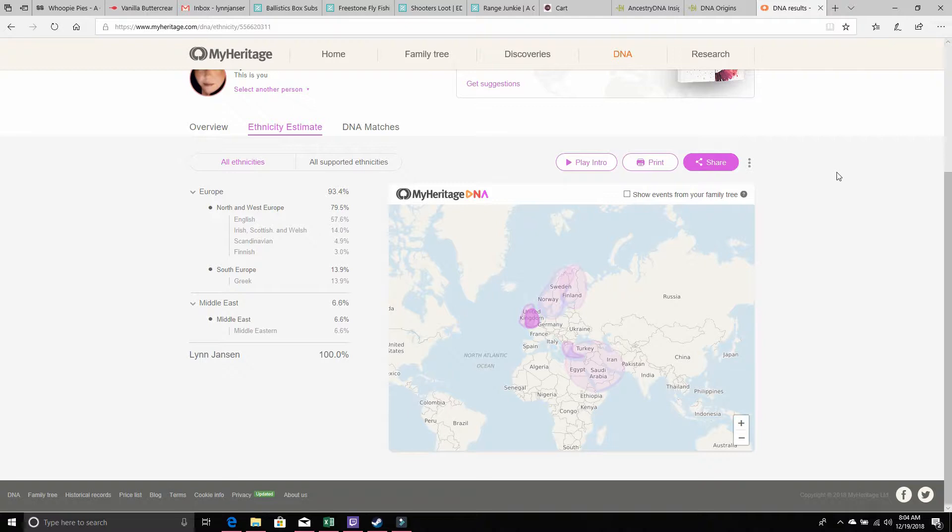Now this is my MyHeritage ethnicity. As you can see, it says I'm 57.6% English, 14% Irish/Scottish, 4.9% Scandinavian, 3% Finnish, 13.9% Greek, and 6.6% Middle Eastern.